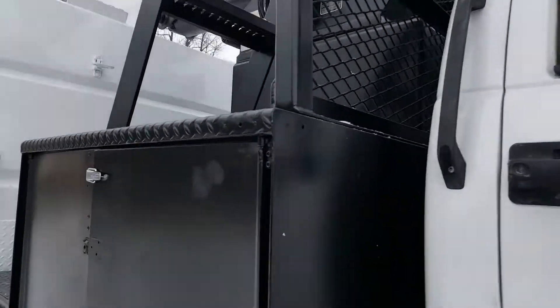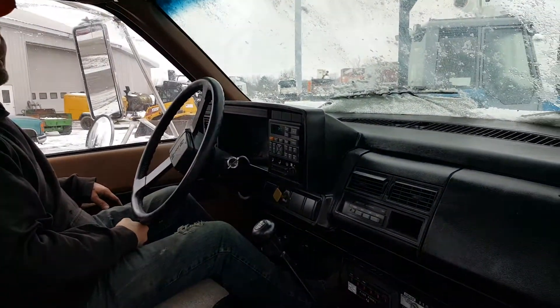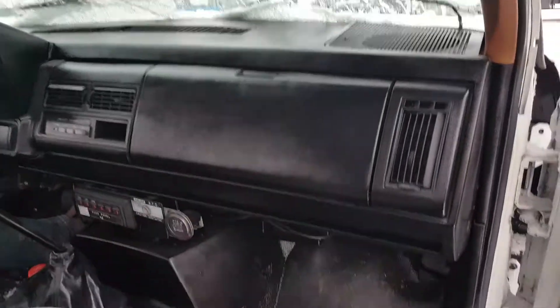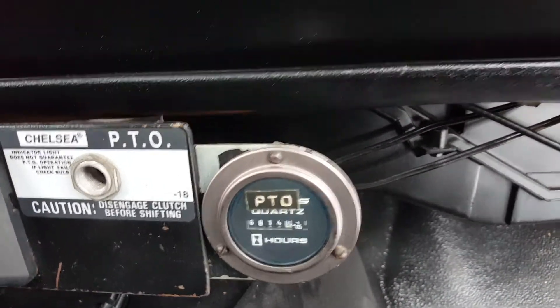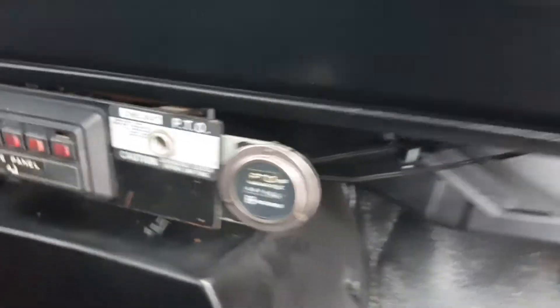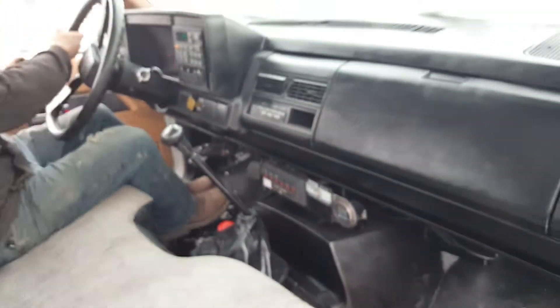I'm going to go put up the dash inside here for you — the interior. Nice truck, nice dash. I'm going to get right down here and show you the hour meter. This baby is showing 6,000 hours with 110,000 miles — I think that's really good.